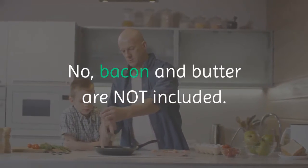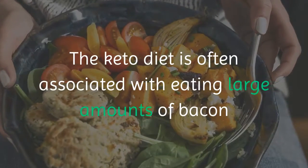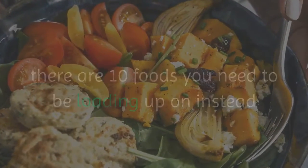Bacon and butter are not included. The keto diet is often associated with eating large amounts of bacon and butter, but according to a keto expert, there are 10 foods you need to be loading up on instead if you really want to reap the benefits of the diet.